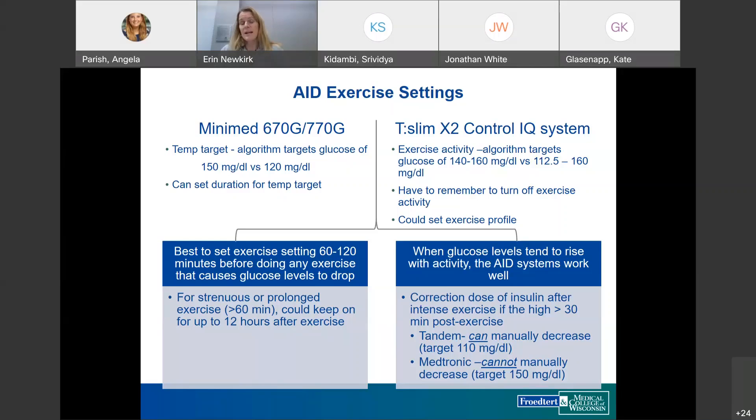For patients with very active jobs, using an exercise profile on the days they work — with different basal rates or correction factors — is another management option. For AID pumps, it's important to turn on the exercise settings well in advance — 60 to 120 minutes before aerobic activity. Patients may also need to keep the exercise activity on for longer periods if they experience delayed onset lows.